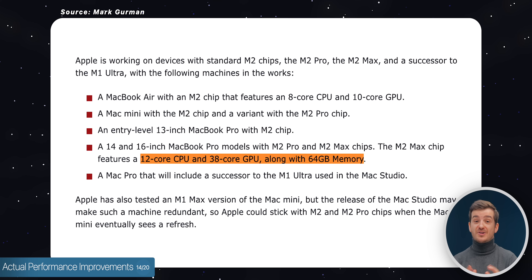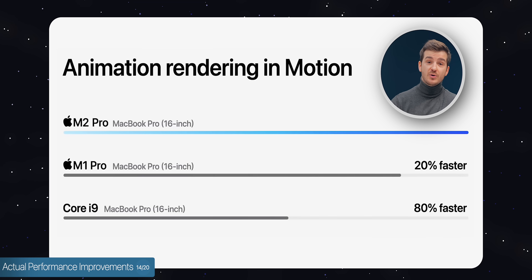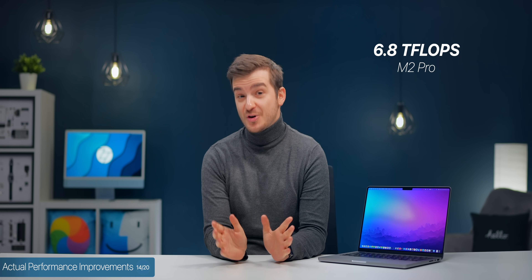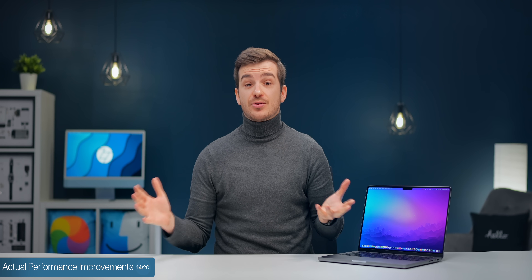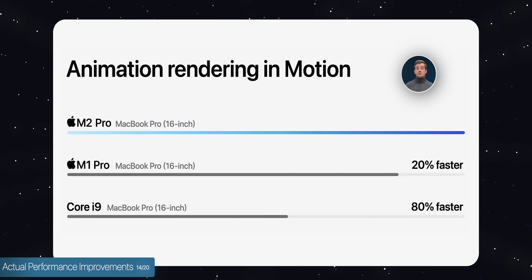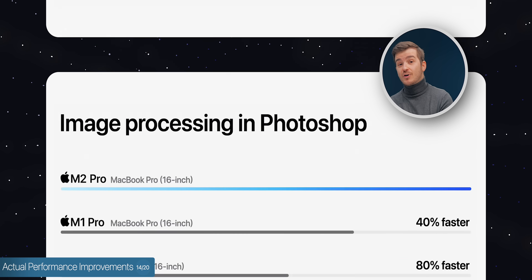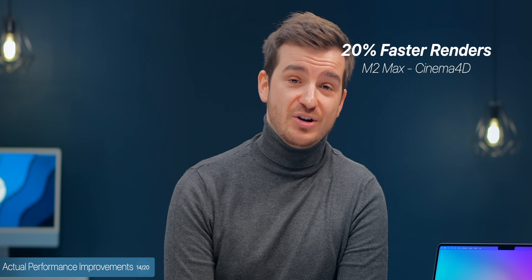Shoutout to Mark Gurman for being spot on with the leaks. Apple claims up to 20% faster CPU performance on the M2 Pro versus the M1 Pro, 30% faster GPU, and a total performance of 6.8 teraflops. For the M2 Max, Apple claims 20% faster CPU, 30% faster GPU, and 13.3 teraflops — compared to 10.3 for the PS5 and 10.4 for the M1 Max. In real-world usage: 20% faster motion renders, 20% faster Xcode compilation, 40% faster image processing in Photoshop, 30% faster grading in DaVinci, and 20% faster renders in Cinema 4D with the M2 Pro versus M1 Pro.